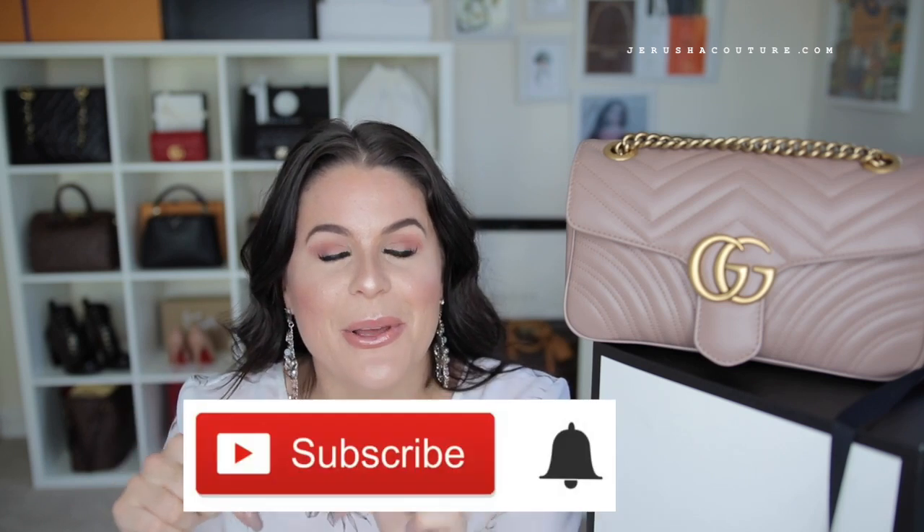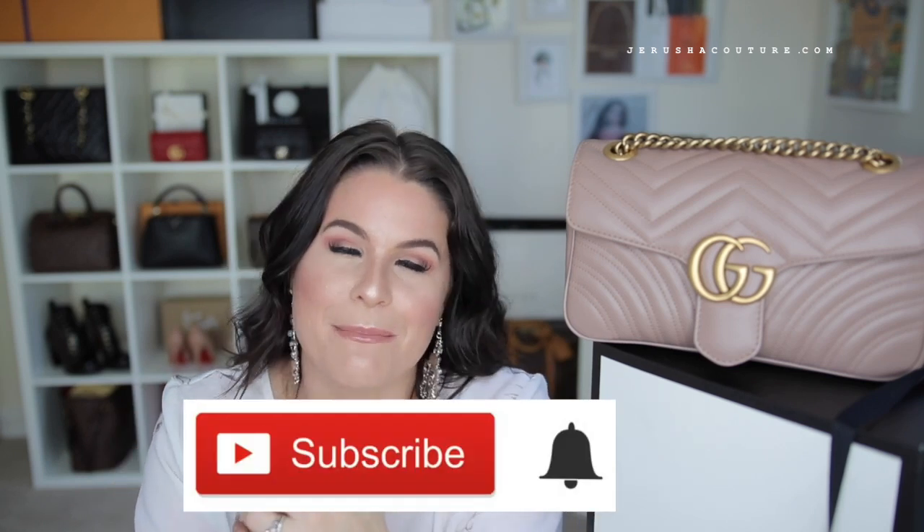If you haven't subscribed to my channel already and you wish to do so, that would be great. There is a subscribe button below with a bell next to it — if you hit that bell you will get notifications of all my new videos. I'll see you in my next video, guys — take care, peace!